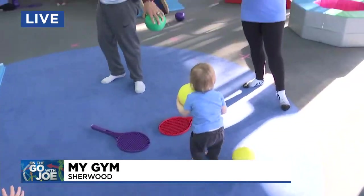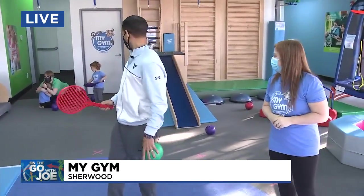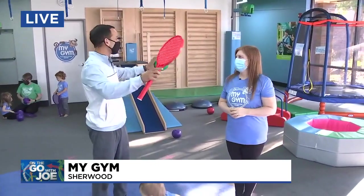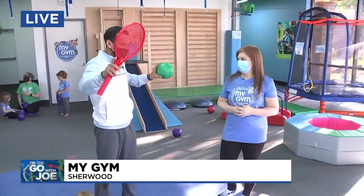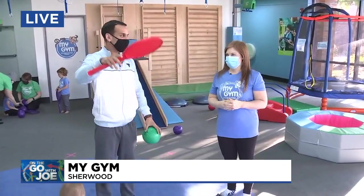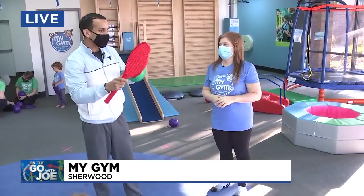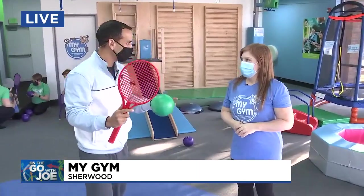Alexis, a mom of two — two of them are right here, and I think one of them got a boo-boo. Okay, these things happen. So tell me the setup of this gym. The age range is six months all the way up to about eight years. Tell me about the equipment you use, and I'm guessing you kind of change it up depending on who's in the gym.